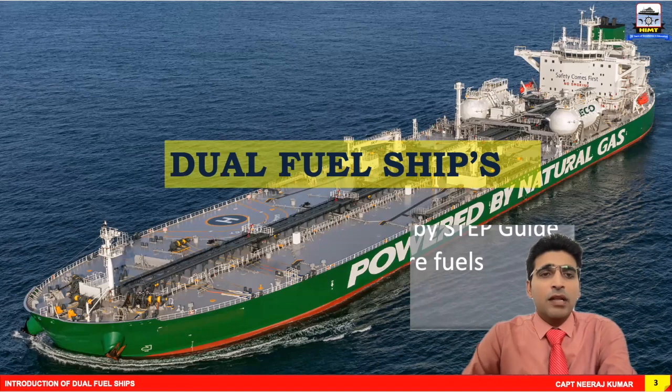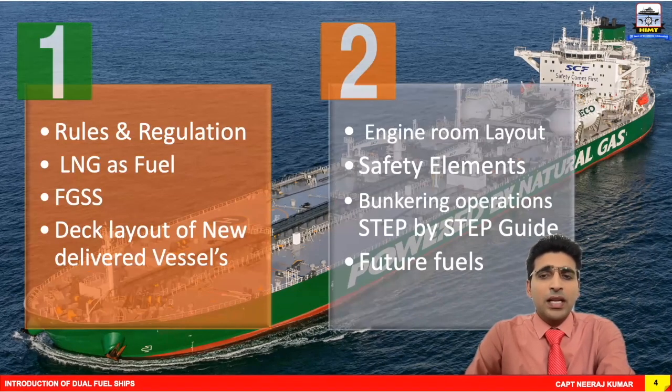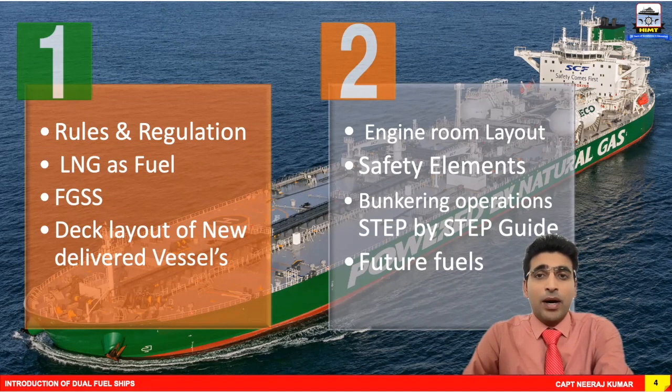My video is divided into two parts. Part one is basic. In this section, we will cover rules and regulations concerning dual fuel ships, use of LNG as a fuel, fuel gas supply systems and their various elements, and in the end, we will review the deck layout of some newly delivered dual fuel vessels. In part two, we will discuss engine room layout and various safety elements associated with dual fuel ships. A key topic in part two is the bunkering operation — the step-by-step elements involved in bunkering operations.